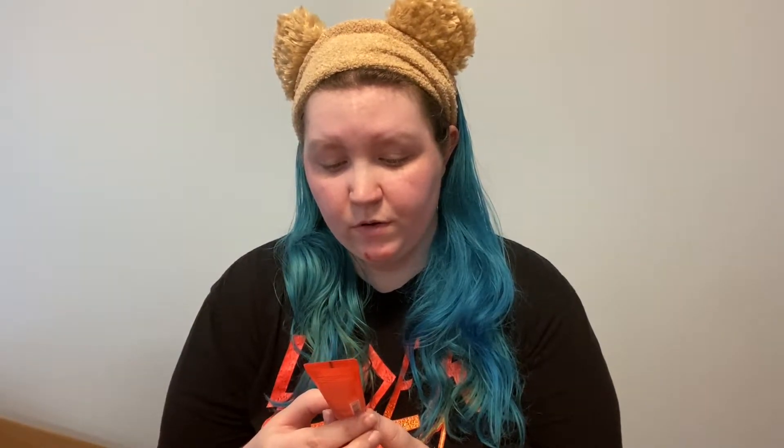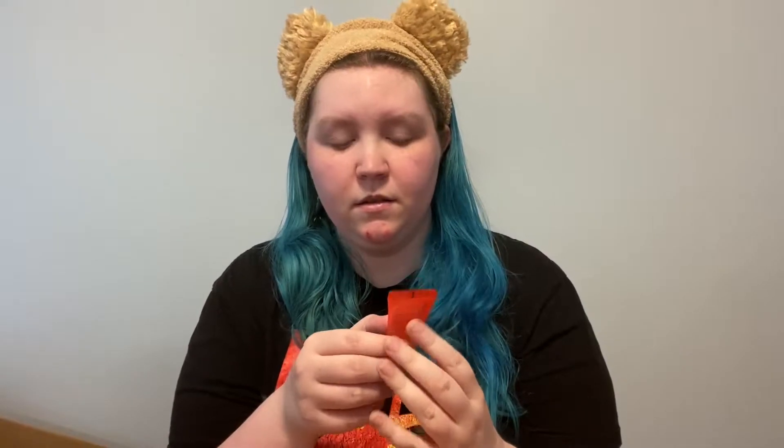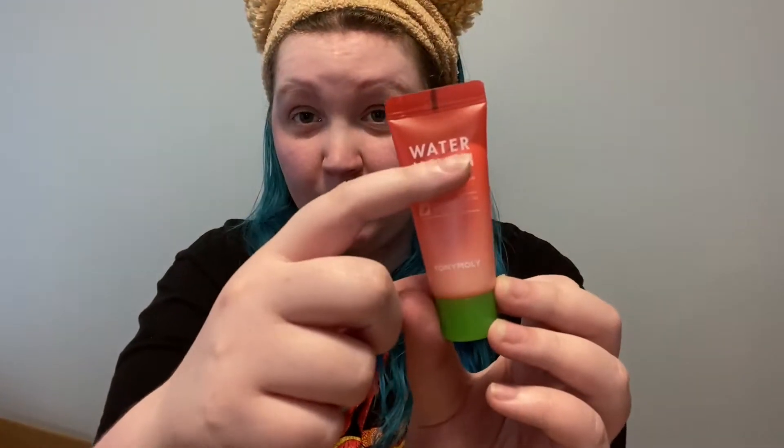First we have a little tiny watermelon do-all-over serum, 50% watermelon fruit extract by Tony Moly. It smells really good, but it is tiny — the product only comes up to like right here. It's not like a full-size thing. This is not the kind of thing I would want to get all the time — face serums — because I honestly don't really know when you're supposed to use them. In my FabFitFun box, if you haven't seen that unboxing, I'll leave it linked. But this smells really good.